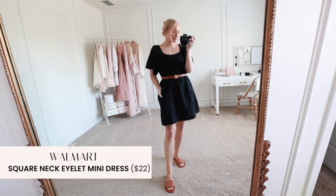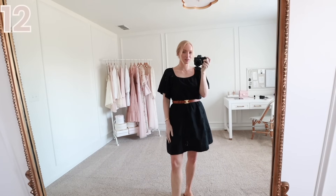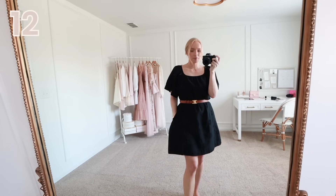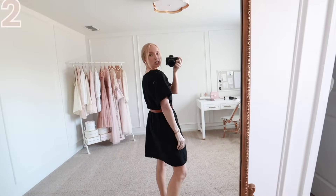Next up is this black eyelet dress. This also comes in white as well. This dress runs really big — I'm wearing a small and I feel like it is swallowing me. So I definitely recommend sizing down in this one. I also added a belt because otherwise it was very shapeless with just a lot of material. It does have pockets, and even with a belt it is a good length for summer workwear.